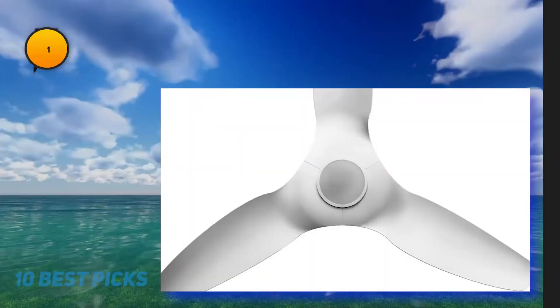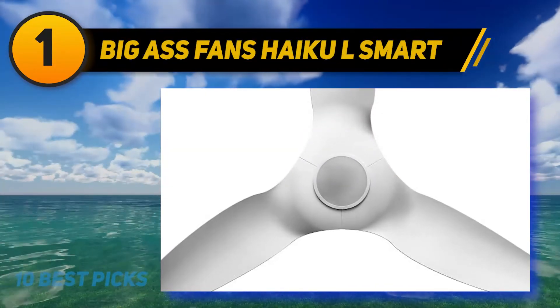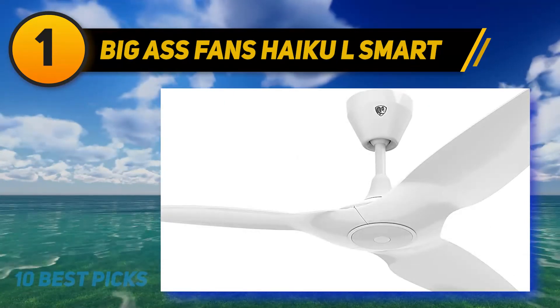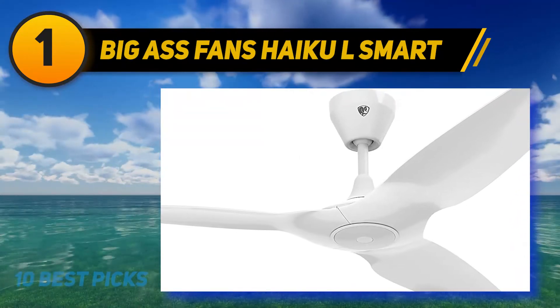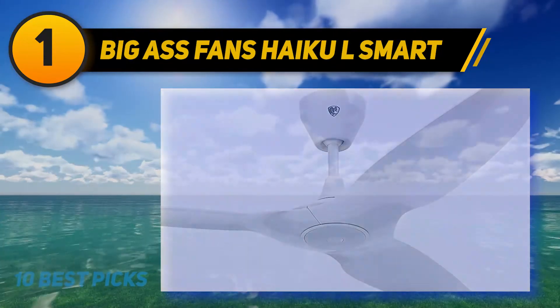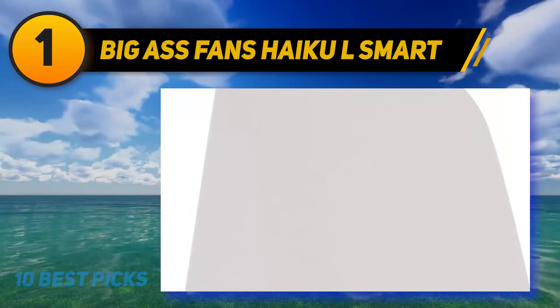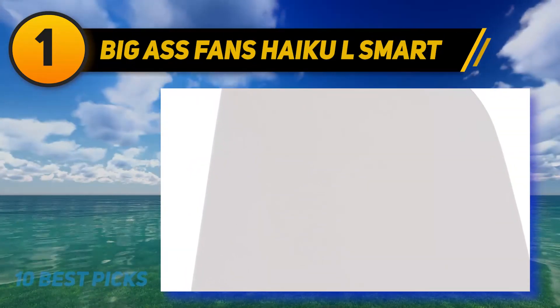And number one is the Big Ass Fans Haiku L Smart. Make your life simple and easy with this smart ceiling fan by Haiku. Their home series offers a line of highly durable, premium quality products to last over several years and keep you satisfied and comfortable.